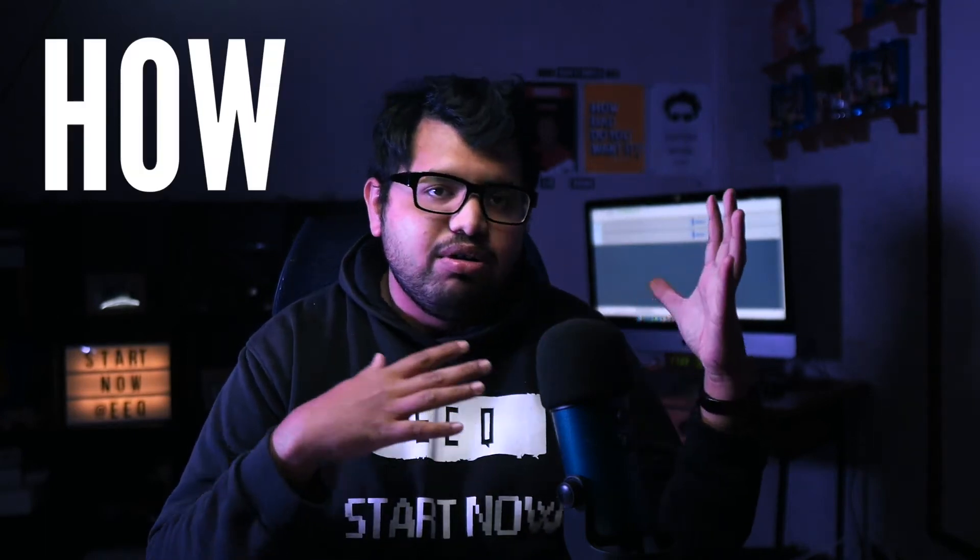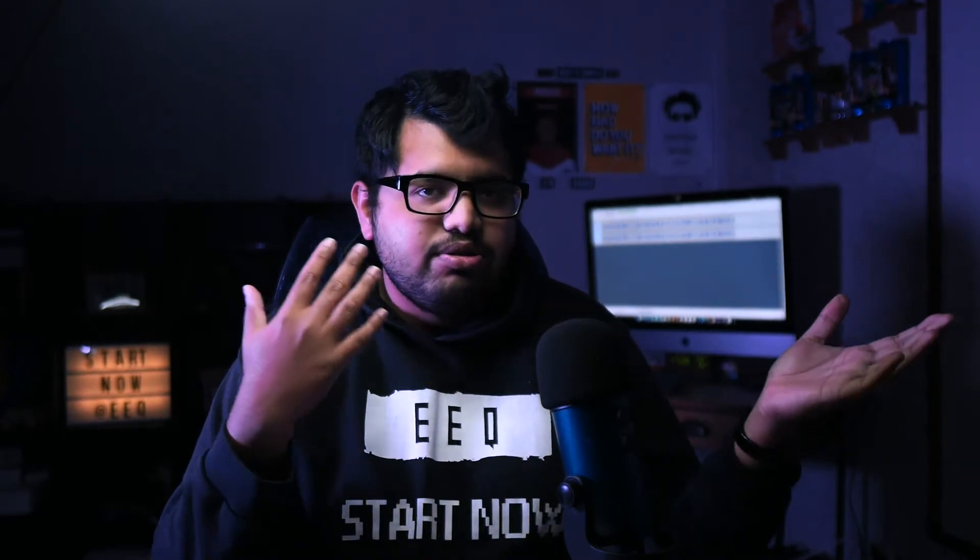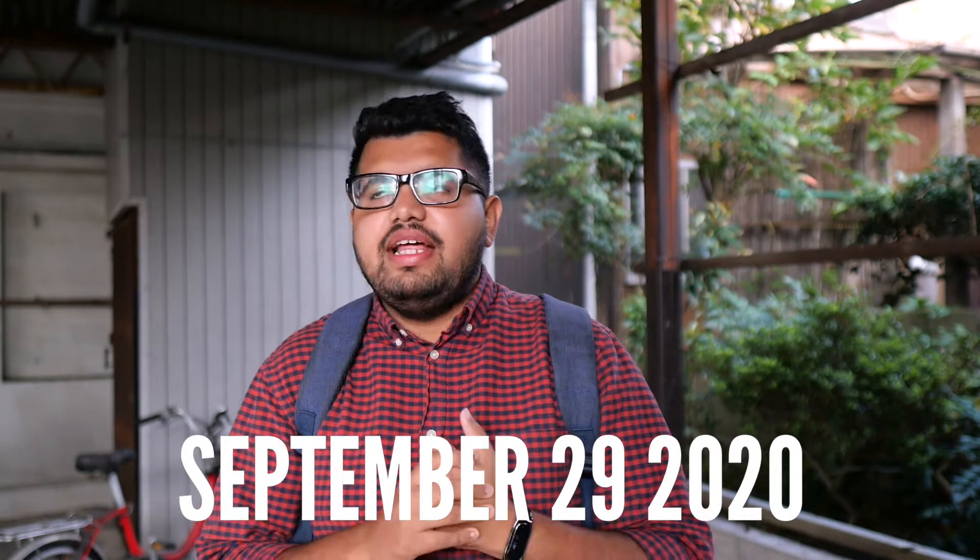Hey guys, welcome to a new video. In this video we talk about how to get your driver's license in Japan. If you're someone looking forward to driving in Japan and want to know how to get your license — whether you have a license from your country or you want to make a new one — you came to the right place. I'll be making it really detailed so sit back, enjoy the video, and I hope this helps you out.